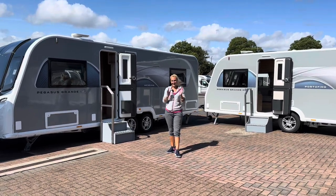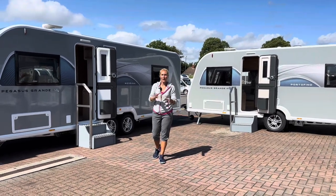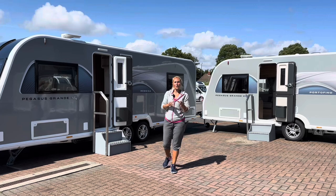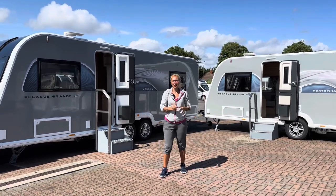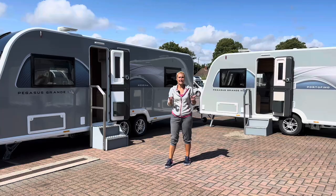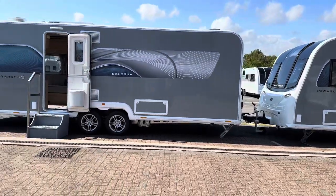Hello and welcome back to Here We Tow. Today I'm at Bailey of Bristol for the launch of their new 2024 Bailey Pegasus Grande GT75. Bailey of Bristol is 75 years old and to celebrate they are launching their new GT75 range, so we're here to check out and get a first look at the models and have a look at the new exteriors and interiors. If you're wanting to order a new Bailey Pegasus Grande, this is what you're going to be getting for 2024.